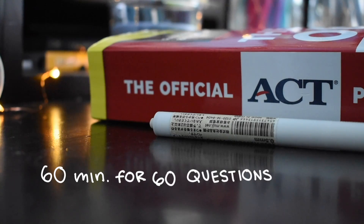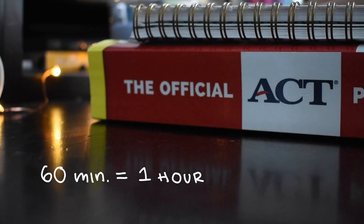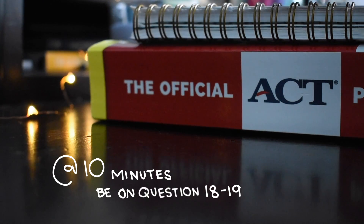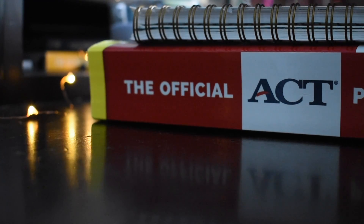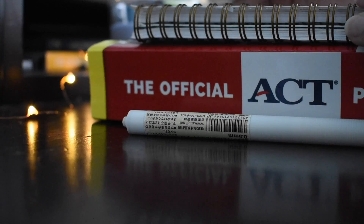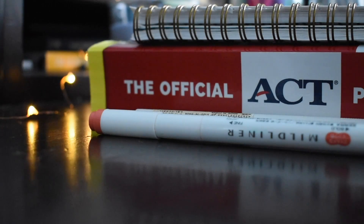The math portion is 60 minutes for 60 questions, but that doesn't mean you should do one question per minute. I recommend being at least eight to nine questions ahead of time — so at the 10-minute mark you should be on at least question 18 or 19, and at the 20-minute mark you should be around question 28 or 29. This gives you a buffer if you get stuck on a hard problem, and by the time you finish you should have at least four to five minutes to check your answers. If you can't figure out a problem, skip it as soon as possible — don't spend over a minute on one problem.